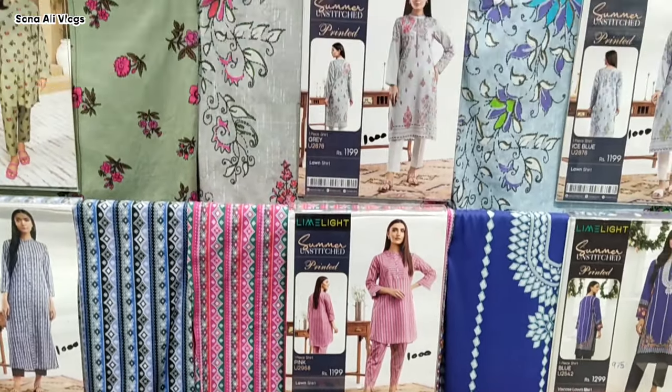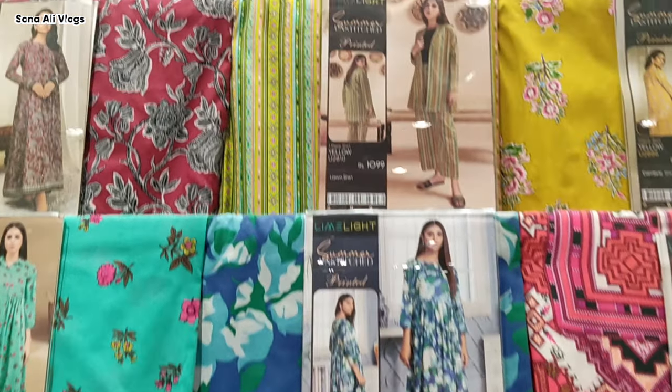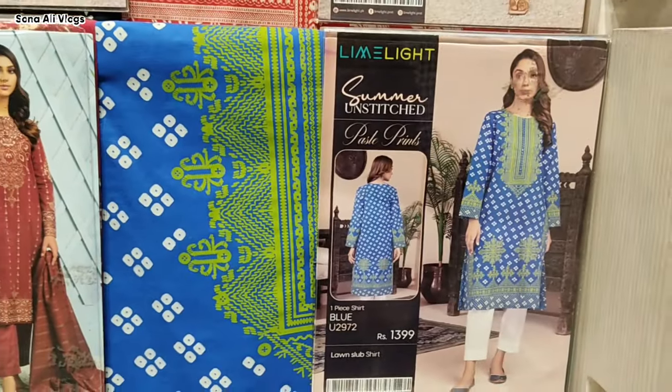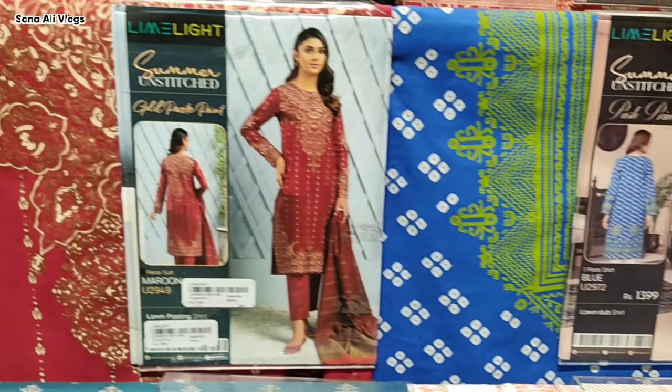It is also a mix of lawns and camera fabric. There are also sale articles and new articles. I am sharing a video with you in detail so that you can easily get ideas. These are new articles.